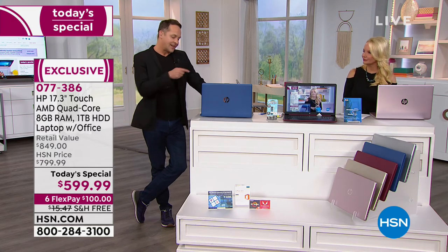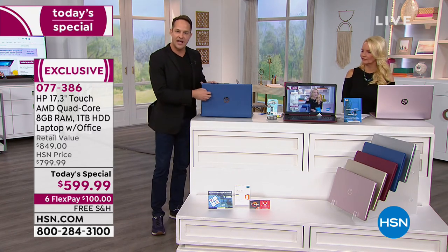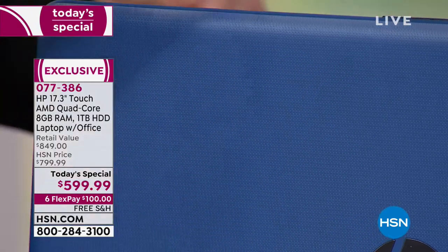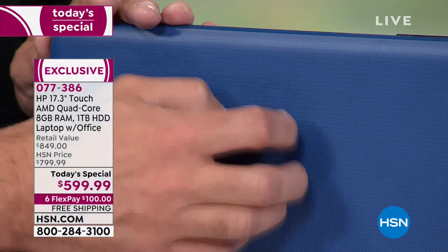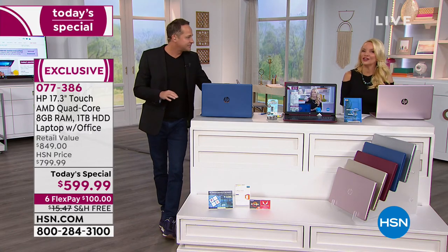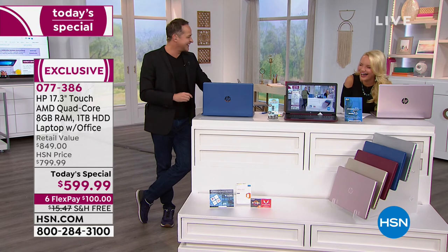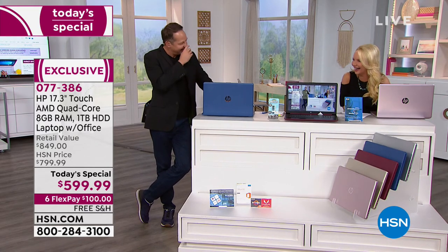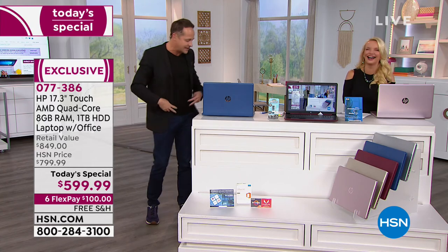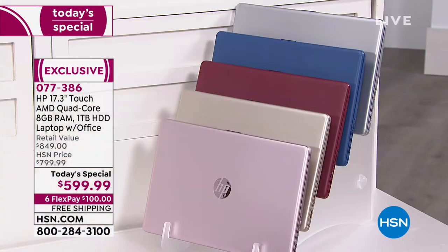One thing specifically about the blue and burgundy — they have a texture on them, which is really nice and fingerprint-friendly, particularly if you have kids. The silver, gold, and pink all have more of a metallicized, smooth, satiny finish, which is pretty too.